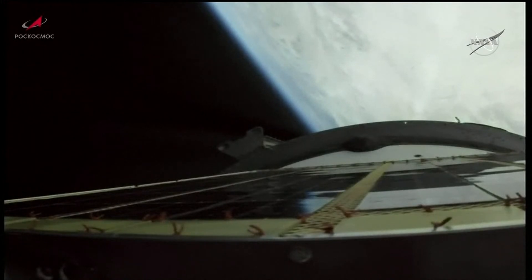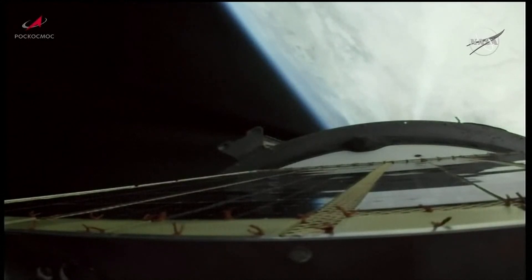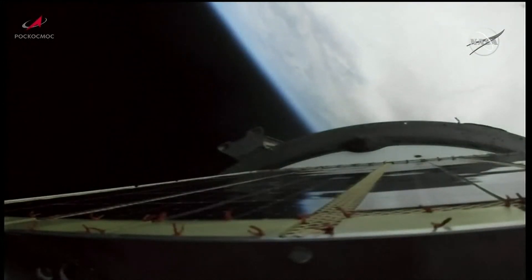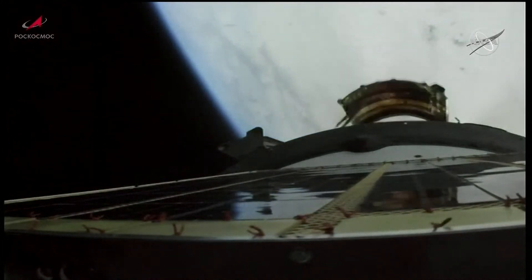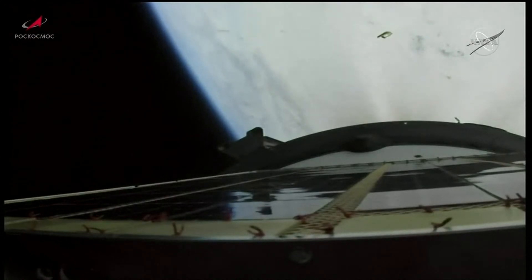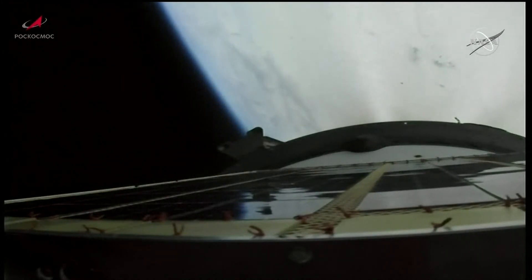Standing by now for second stage shutdown and second stage separation. You're looking live now from a camera on the Soyuz booster. Second stage shutdown and separation confirmed. Third stage engine is up and running, everything looking good. Now traveling just over 9,500 miles per hour and 100 miles in altitude at the 5-minute mark into the flight.